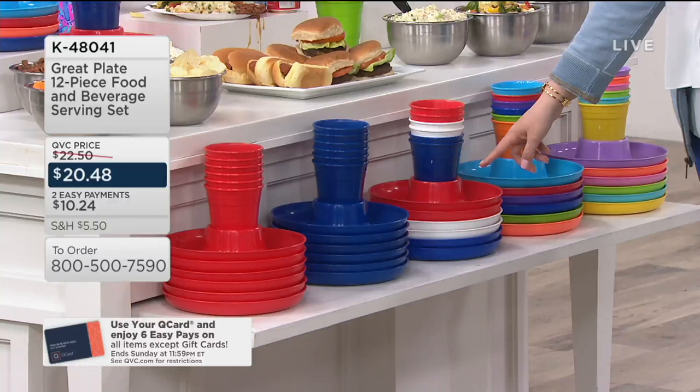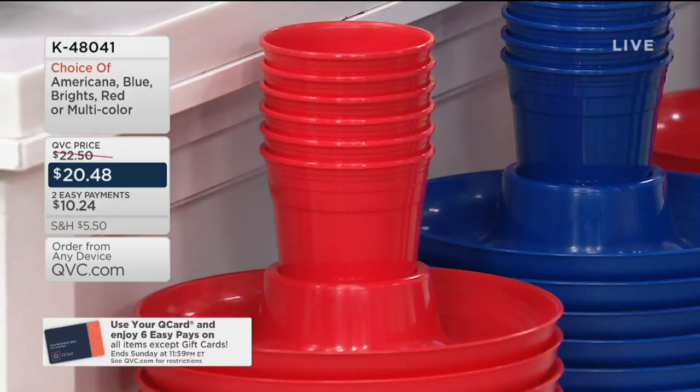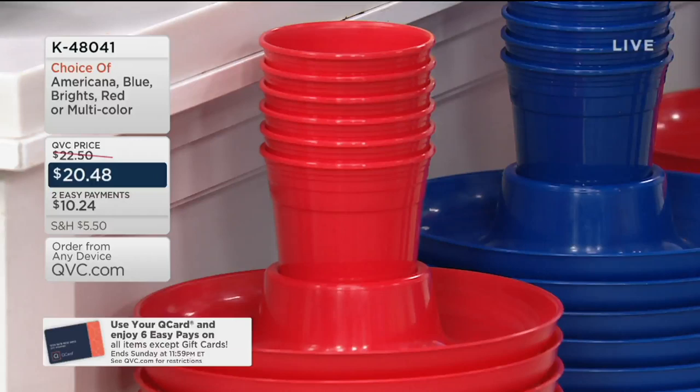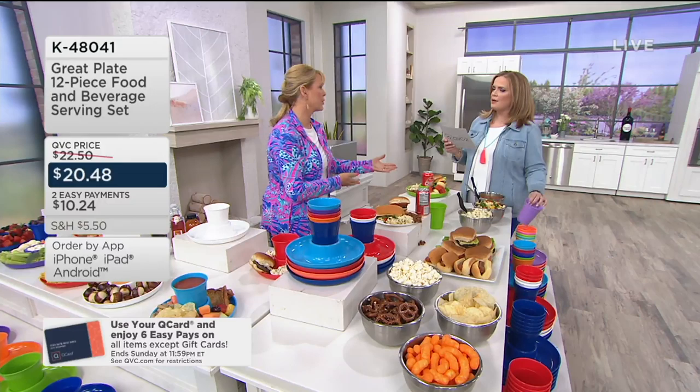Let's talk Americana — red, white, and blue. Two red, two white, two blue in the cups and the plates. You can also get all blue or all red. You can pick up red, blue, and Americana and get a nice mix. Even if you picked up the Americana and the Brights, you can do a red plate with a white cup, a blue plate with an orange cup. Mix it up.